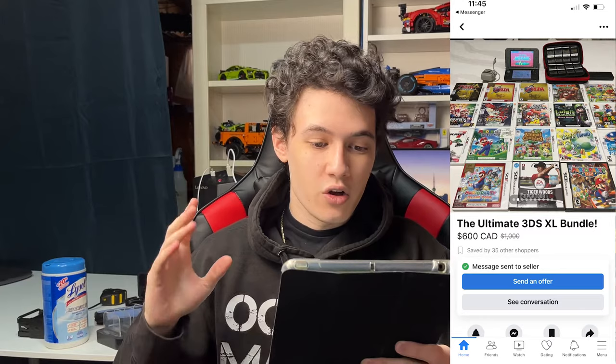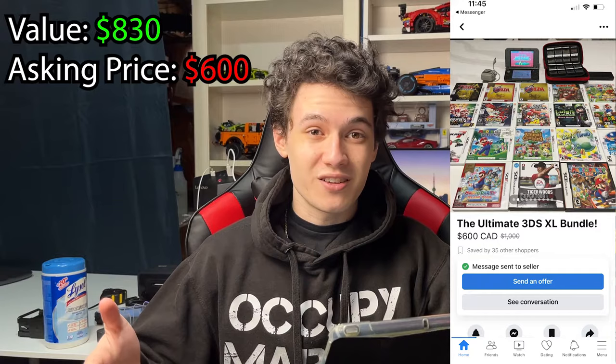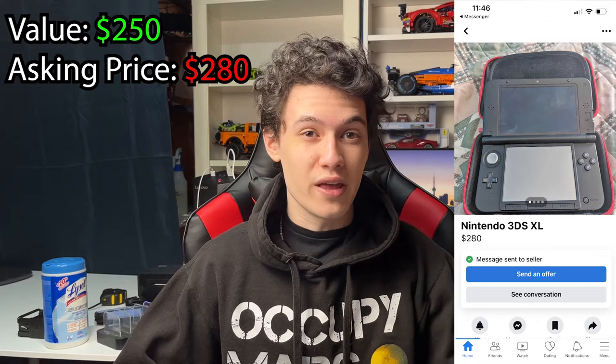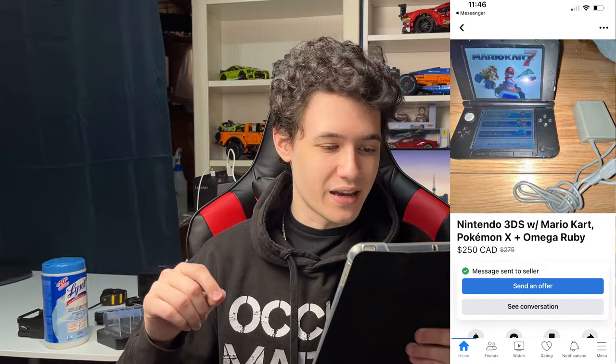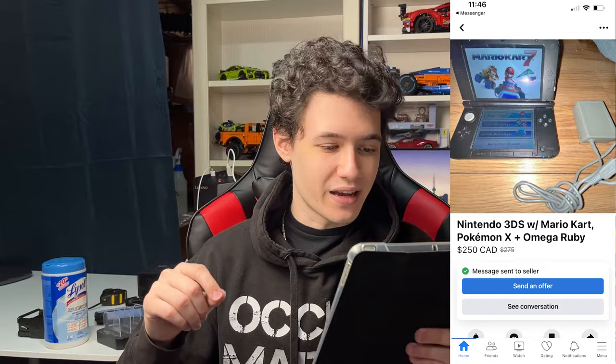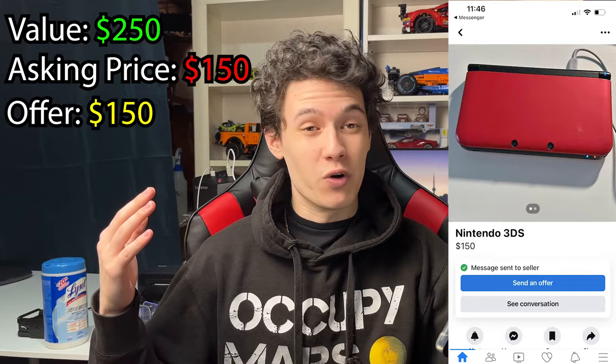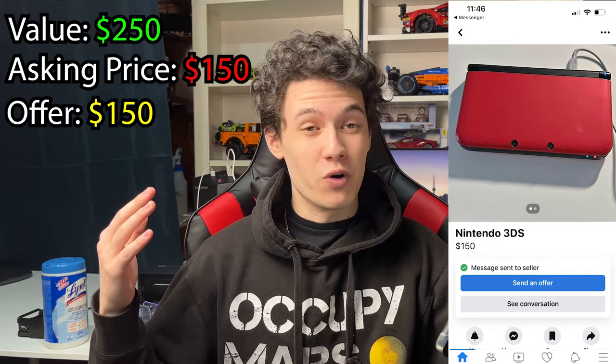Next up, we have a New Nintendo 3DS XL with 17 games. I valued everything at about $830. The buyer wanted $600, that worked for me, and we will be picking that up today. Next, a Nintendo 3DS XL — I valued it at about $250. The buyer wanted $280, but I negotiated down to $200, and we're picking that one up today as well. Then another Nintendo 3DS XL with three games — I valued everything at about $300, the buyer wanted $250, but unfortunately it sold to someone else.